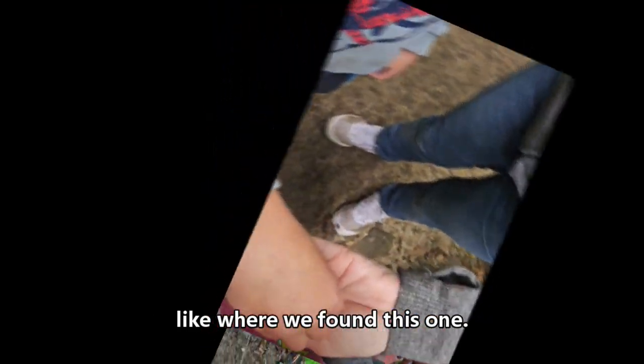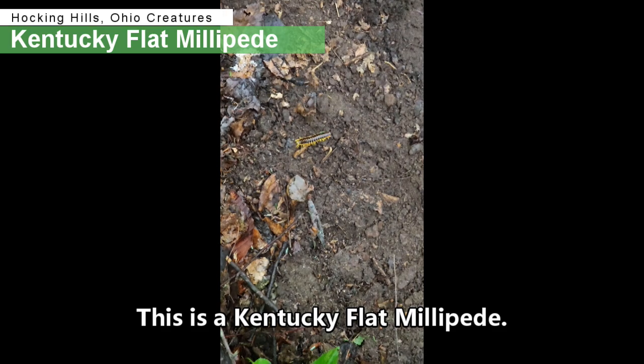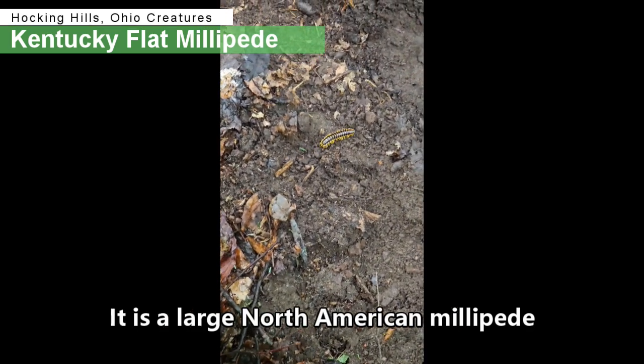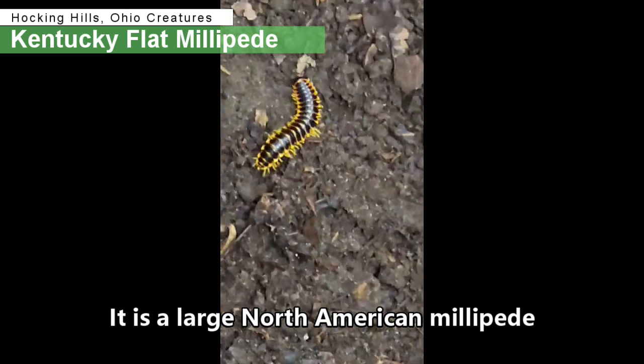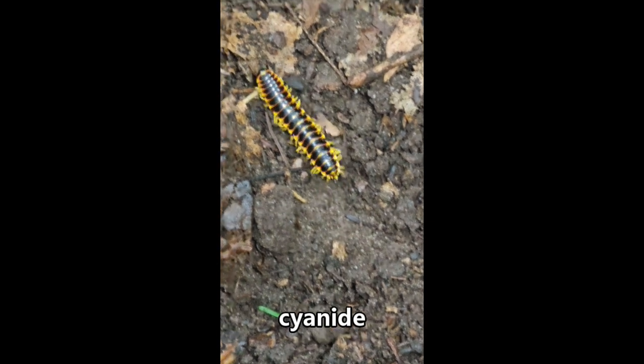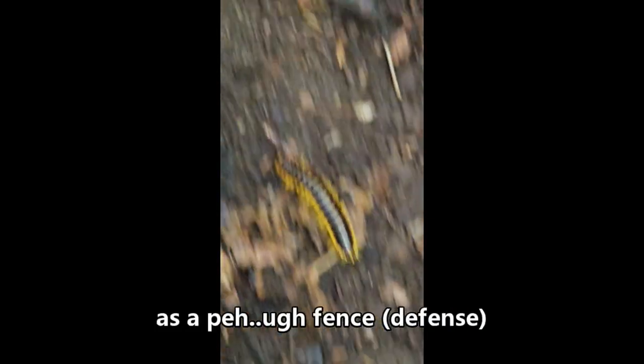Look where we found this one. This is a Kentucky flat millipede. It is a large North American millipede reported to secrete cyanide — common evidence.